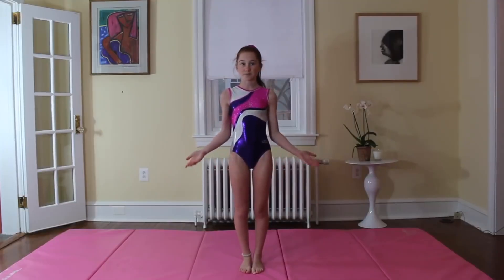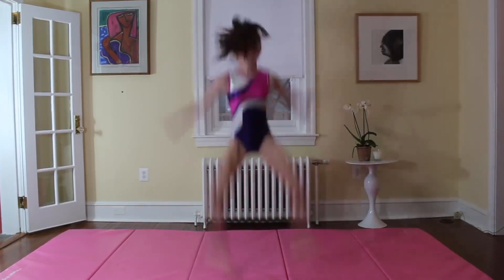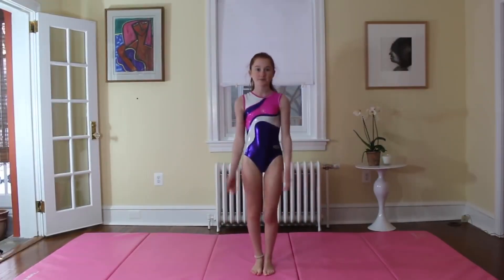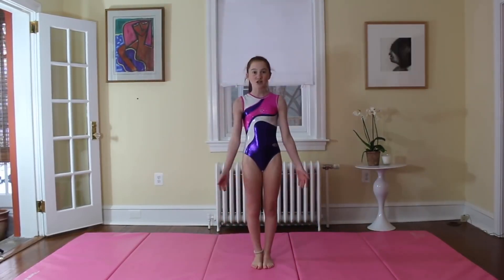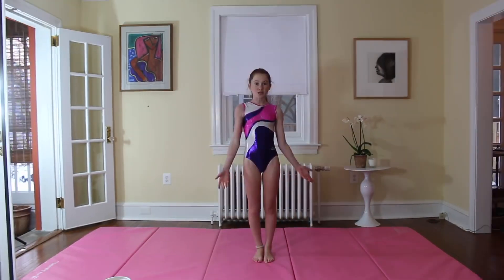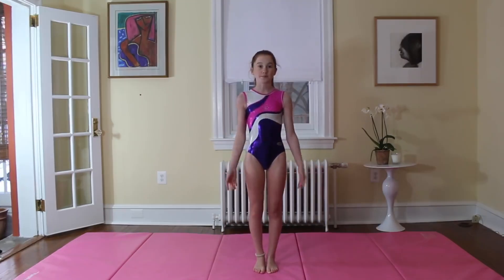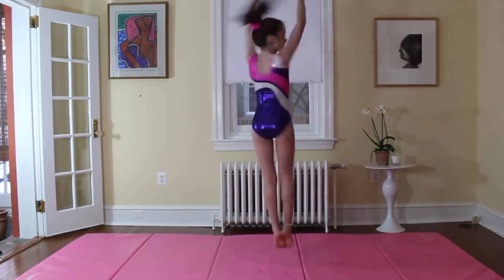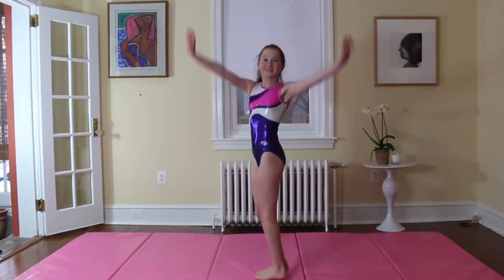First I'm going to show you guys the jumps. Split jump. Struggle jump. Hike jump. Wolf jump. Stag jump. Tuck jump. Full jump. Turning split jump. Sheep jump.